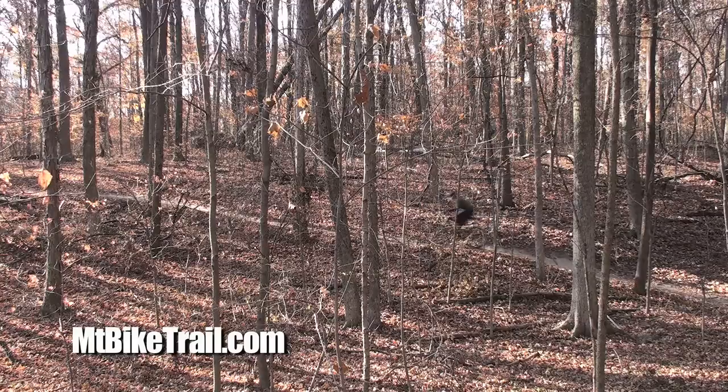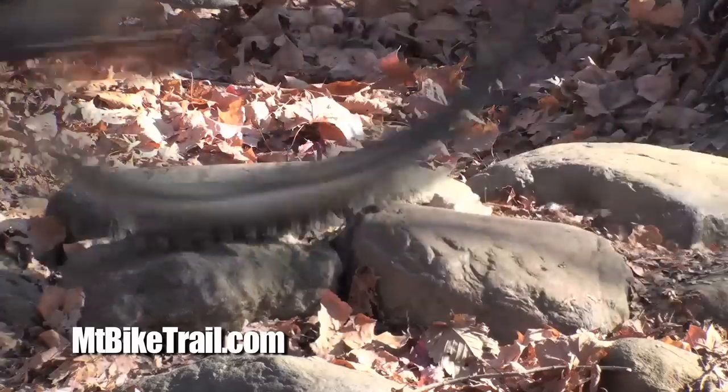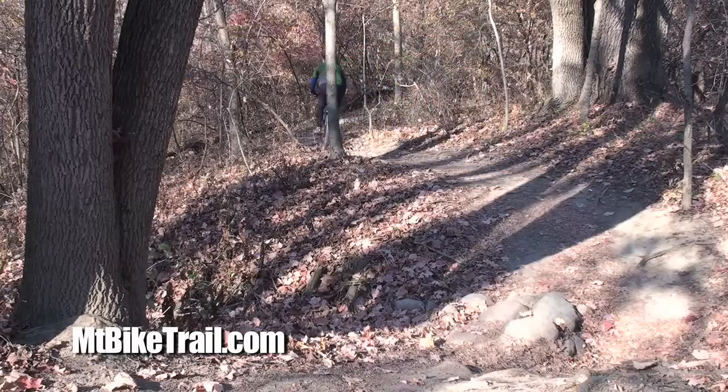The Central Ohio Mountain Bike Organization, or COMBO, does a great job of building and maintaining the trail. You can find trail conditions at ComboMTB.com.